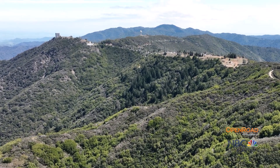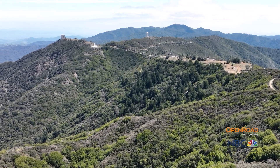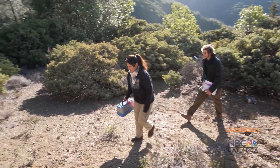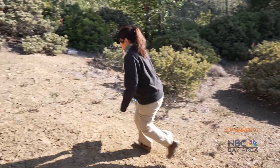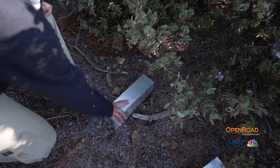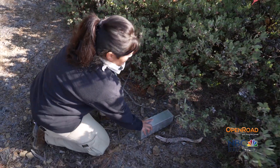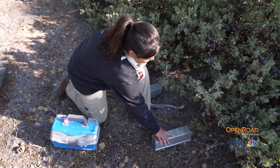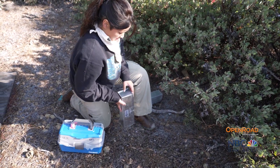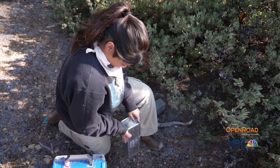High atop Mount Aminam, in Midpen's Sierra Azul Open Space Preserve, a team of biologists are searching for the charming but elusive Santa Cruz kangaroo rat. Trap 64a looks empty, but 64b is closed so we're going to check it. You can feel somebody in there — yep, there's a kangaroo rat.